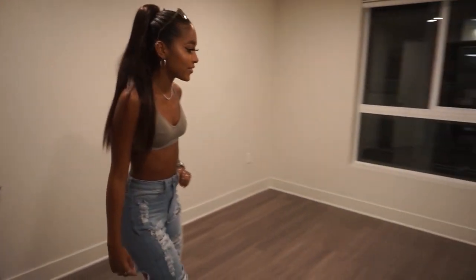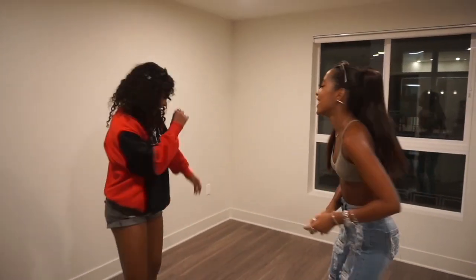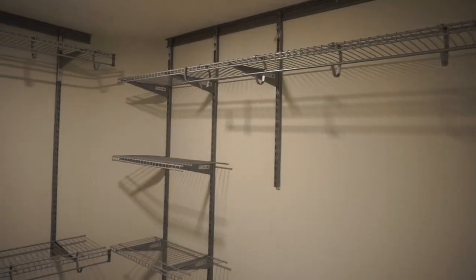This is our room. It's so cool to see it empty versus done — and that's the second half of this video, so stay tuned for that.